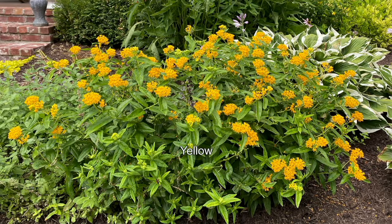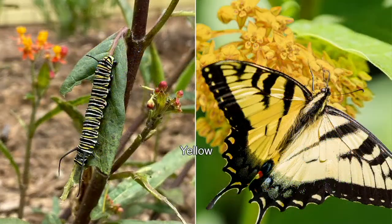For the first time this year, Roberta's has brought a multicolor set for you. You're going to get Milkweed that's going to turn out orange, pink, white, and yellow.